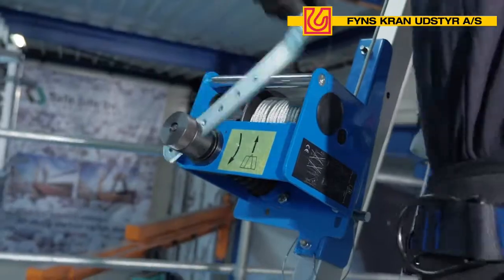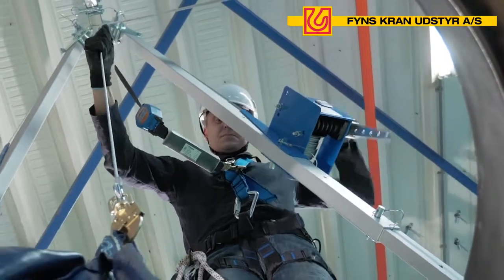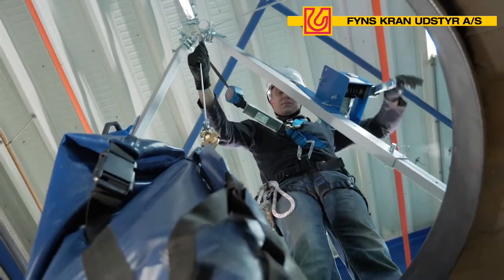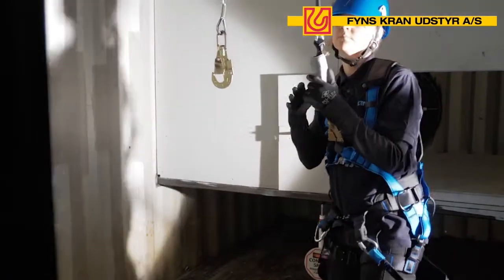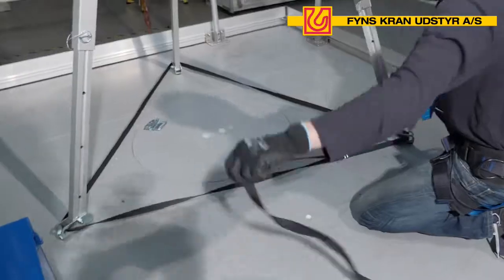The Trackpode 150kg is the only temporary anchor point with European certification that can be used as a device to which fall arrest, lifting and rescue systems can all be connected. The Trackpode 150kg can also be used to perform rope access work.